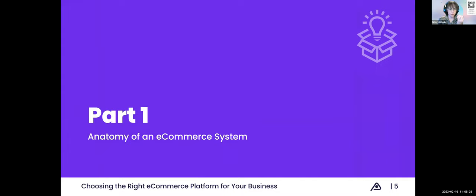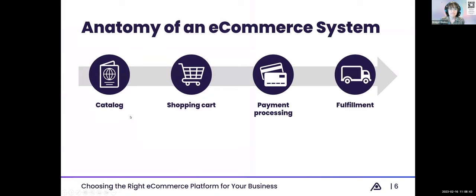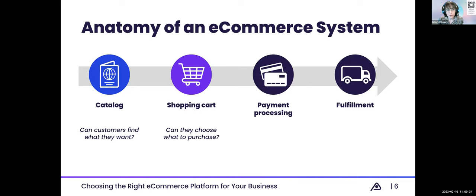We're going to head into the first part of today's webinar: the anatomy of an e-commerce system, based on four components. Those four components are the catalog, the shopping cart, the payment processing component, and fulfillment. The catalog is where customers can find the products or services you provide. The key question is whether customers can easily find what they want from your online store — presentation and organization are really key. The second component is the shopping cart: once they know what they want, how easy is it to choose what to purchase and initiate that transaction? The shopping cart typically has features like the add to cart and checkout buttons as the core customer-facing elements.